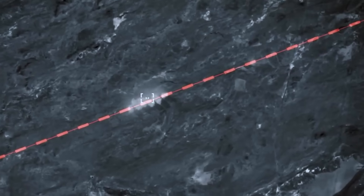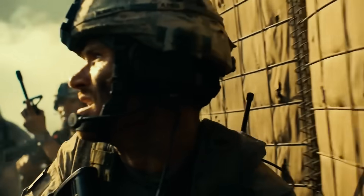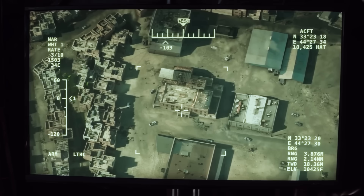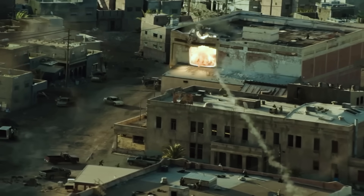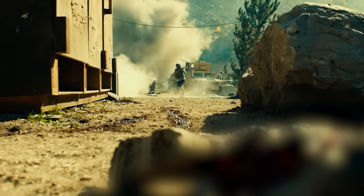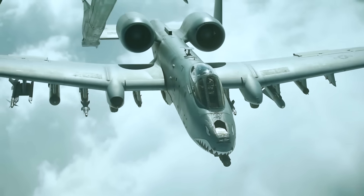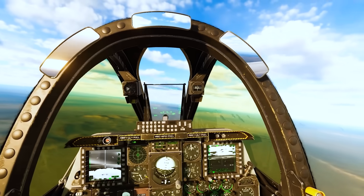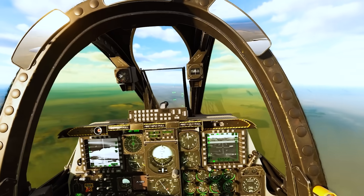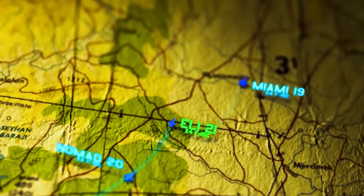The upgraded A-10's precision strike capabilities proved instrumental in the close-air support role. In urban battles like the liberation of Mosul, the A-10's ability to loiter at low altitude for extended periods, positively identify targets, and engage with pinpoint accuracy minimized civilian casualties and enabled Iraqi forces to retake the city block by block. A-10 pilots pioneered new tactics, using their targeting pods and data links to provide overwatch and reconnaissance for friendly forces, often identifying and designating targets for strikes by other coalition aircraft.